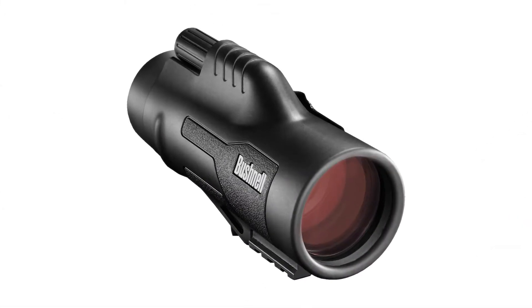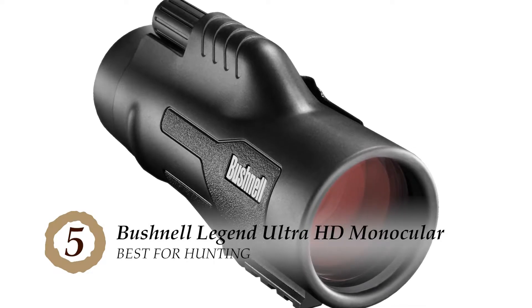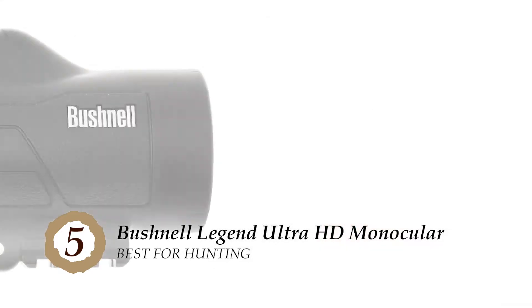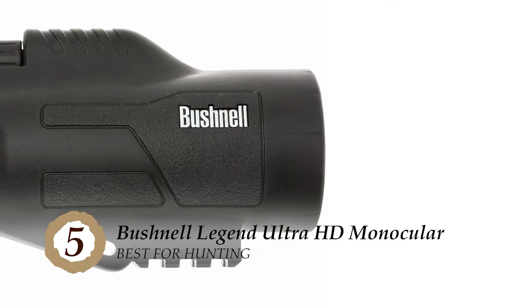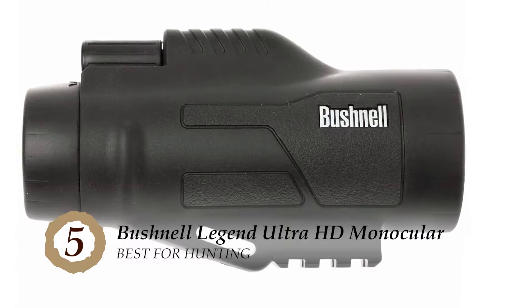First we have Best for Hunting: the Bushnell Legend Ultra HD Monocular. This black monocular is able to display the view in Ultra HD. The 100% waterproof and fogproof design prevents clouding of the lens and prisms, both on the inside and outside, which also helps in increasing durability.